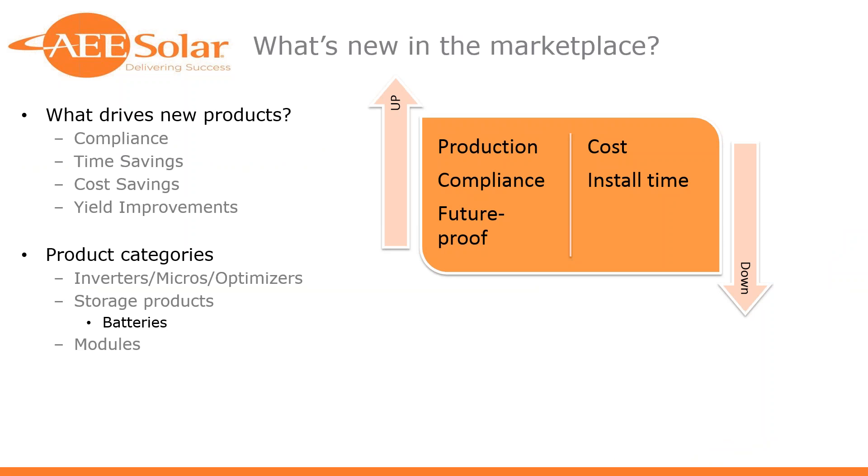Before we get to the really fun part of talking through some products and seeing what's new and exciting in the market, I wanted to take a minute and talk about what drives new products. In our market, it's a couple things: compliance — new products that come out to meet a new code, tariff, or government requirement; time savings, getting you in and out of the job quicker; cost savings, either directly through the item itself or elimination of an accessory; and yield improvements — improving hours of operation, efficiency, or wattage.